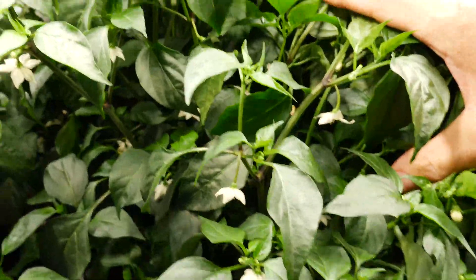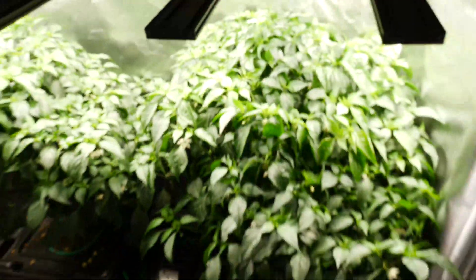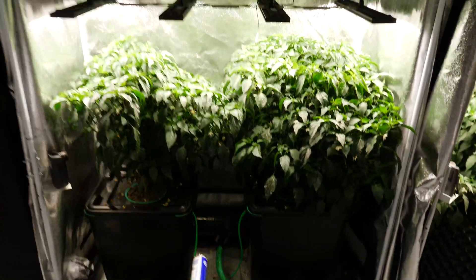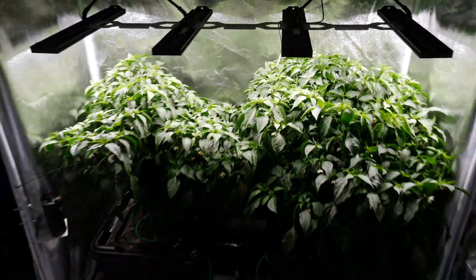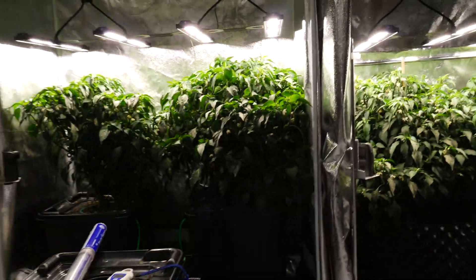You can see in there lots of little white flowers, and I've been shaking these guys around just to pollinate the flowers and get the fruit production going. There are chilies there now, particularly down the lower end — it's a bit dark to see, but yeah, they're definitely coming ahead.